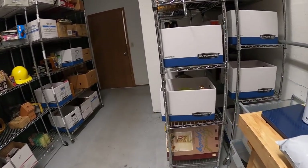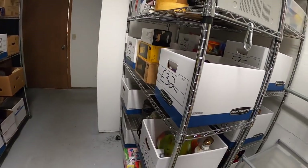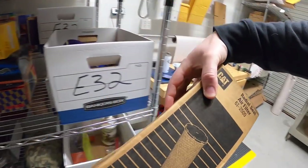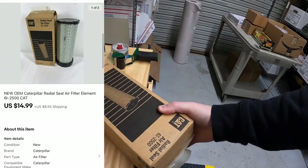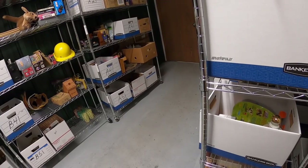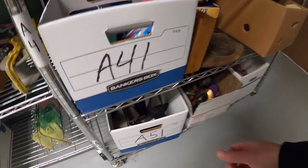Next thing is a Caterpillar air filter on E2 — here it is. I got this from my guy Mike in a big lot of stuff and that sold for $14.99 plus shipping.